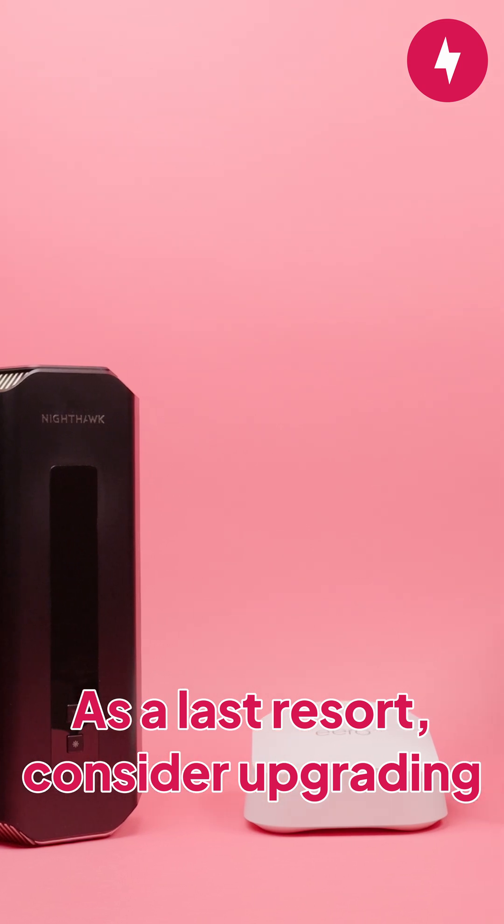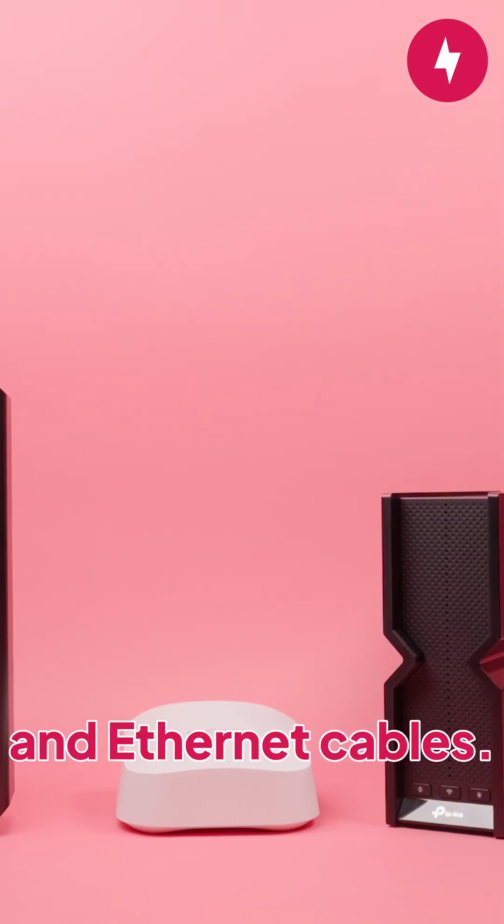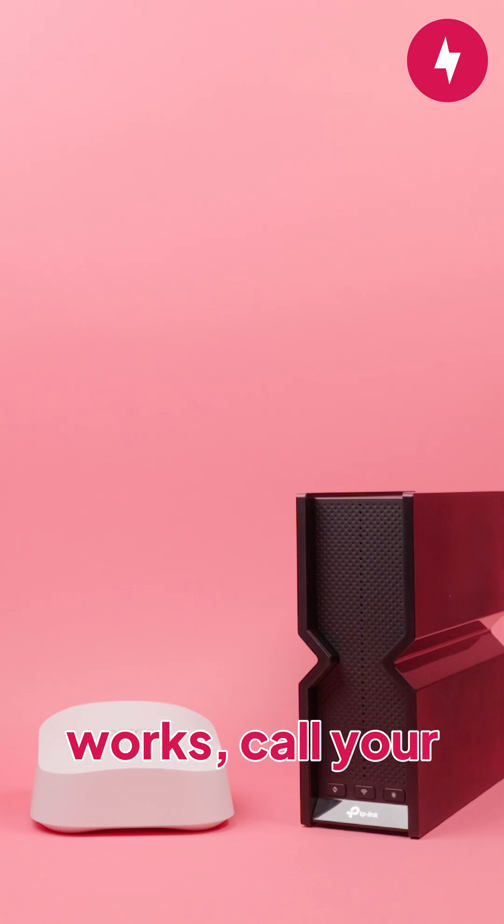As a last resort, consider upgrading all of your equipment, including your router, modem, and ethernet cables. But if none of that works, call your ISP for more answers.